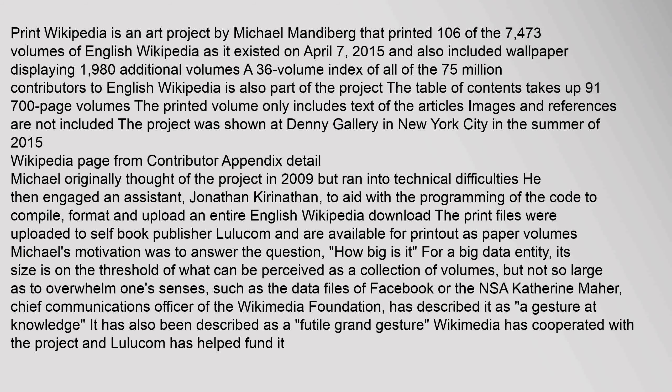Michael originally thought of the project in 2009 but ran into technical difficulties. He then engaged an assistant, Jonathan Kieranathan, to aid with the programming of the code to compile, format, and upload an entire English Wikipedia download. The print files were uploaded to self-book publisher Lulu.com and are available for printout as paper volumes. Michael's motivation was to answer the question: how big is it?